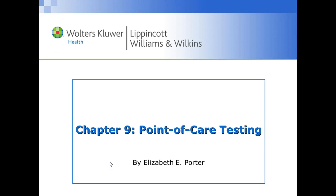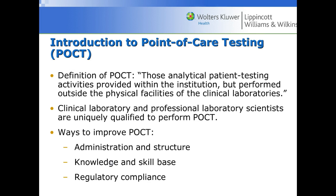Welcome to point-of-care testing. Point-of-care testing refers to the analytical patient testing activities provided within the institution but performed outside of the physical facilities of the clinical laboratory. Clinical laboratory professionals and medical laboratory scientists are uniquely qualified to perform point-of-care testing, often called POCT. Key areas include administration and structure, knowledge and skill base, and regulatory compliance.